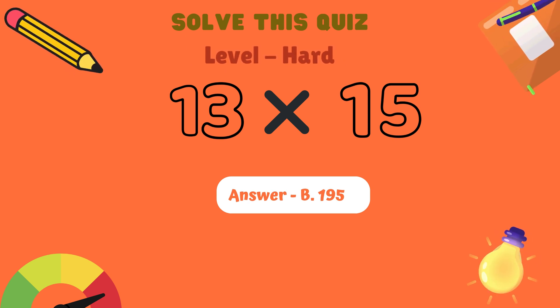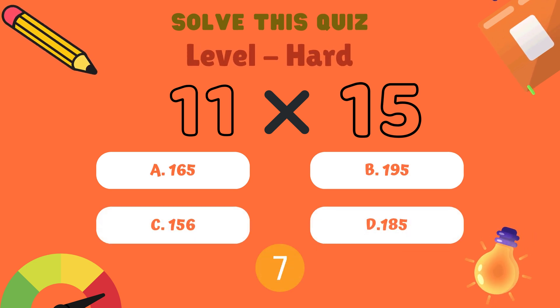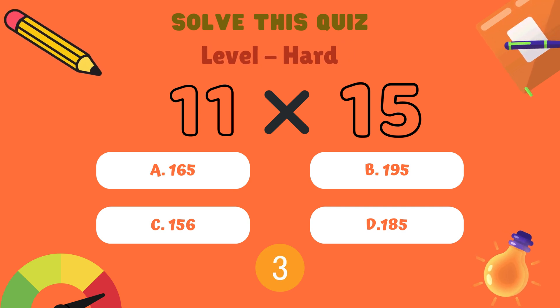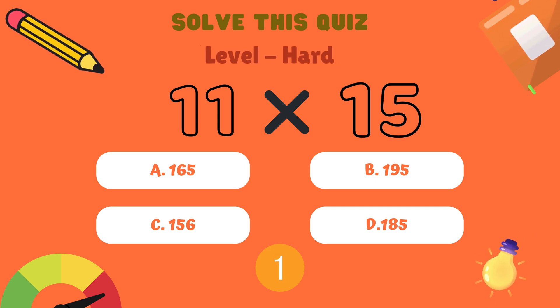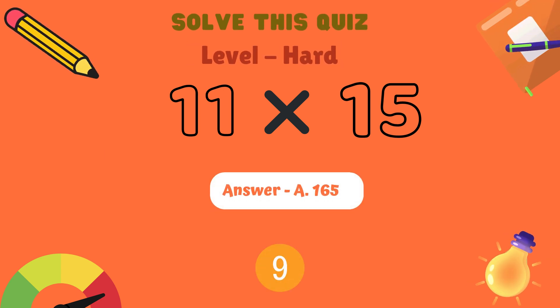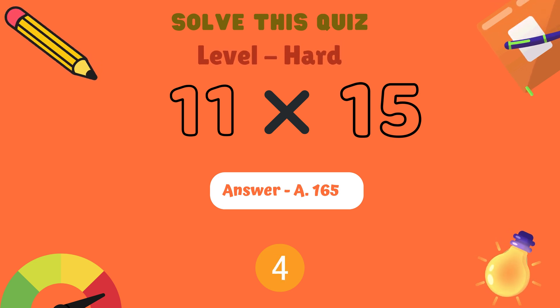Next question. What is 11 multiplied by 15? Is it A: 165, B: 195, C: 156, or D: 185? And the correct answer is A: 165.